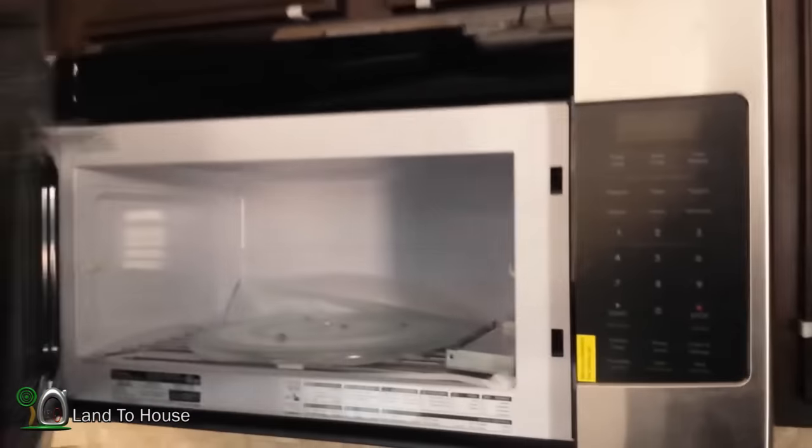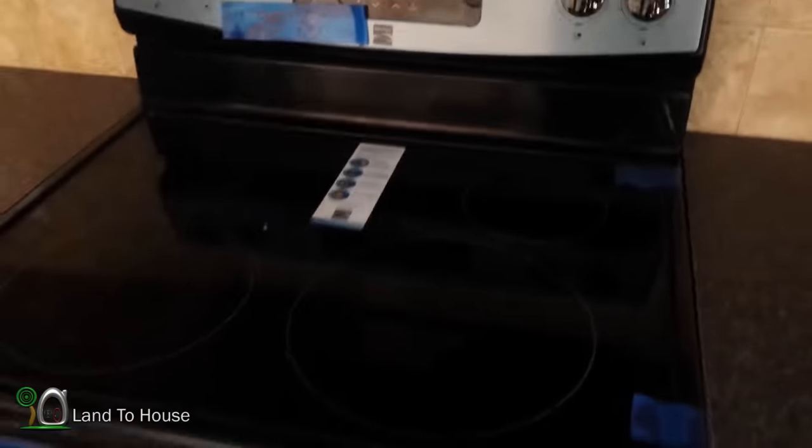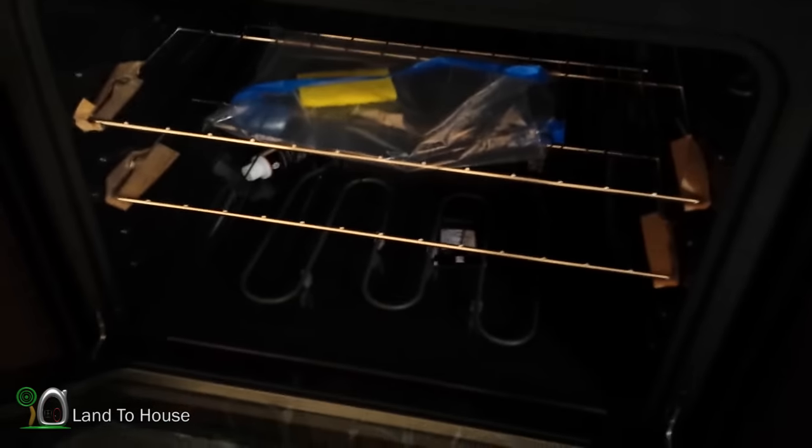There's one of those spinning cabinets, which is fun, and a microwave-slash-range combo. We also have a very fancy flat surface stove — I like that a lot — and a typical oven.